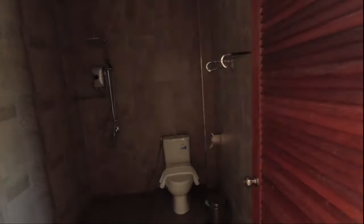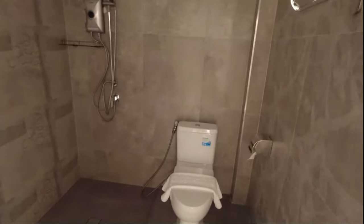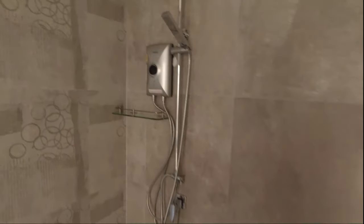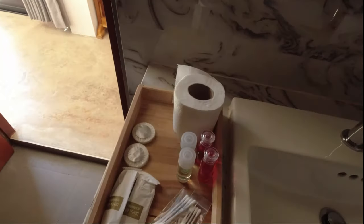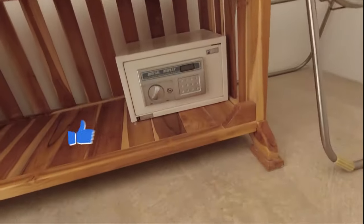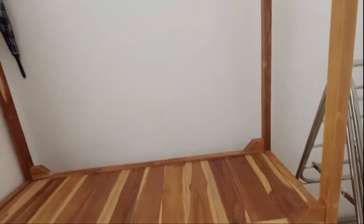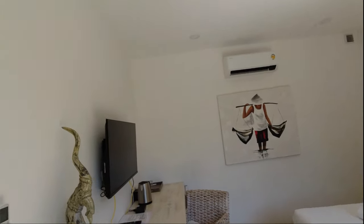I'm in the en suite bathroom — very nice, sizeable bathroom, modern fittings, shampoos, everything you could ask for. Got a safe as well. Air conditioning. So it's everything you could ask for.